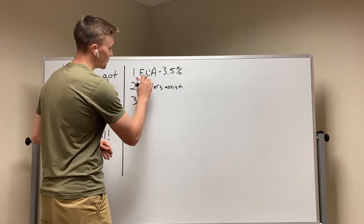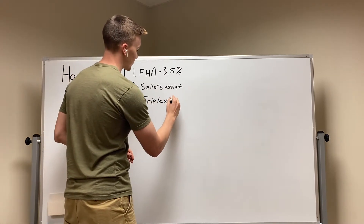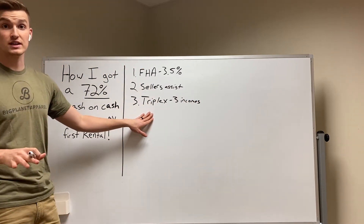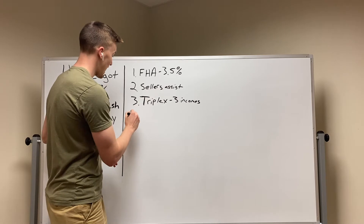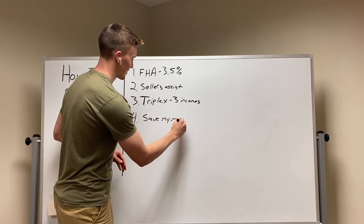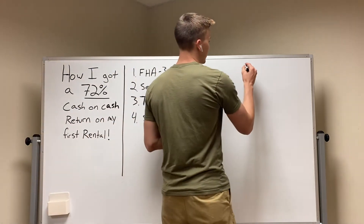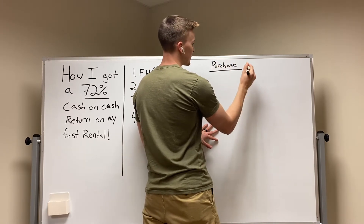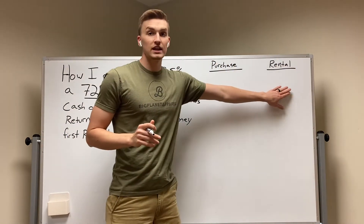The third thing is I didn't just buy a normal property with my FHA loan — I bought a triplex. So that means three incomes, because I had three different units that I was renting out. And then the last thing I was able to do was save my money. So let's jump into the numbers about how this works and how you can do this as well. We're going to go over purchase numbers and rental numbers — how much I had to bring down and how much income I brought in.